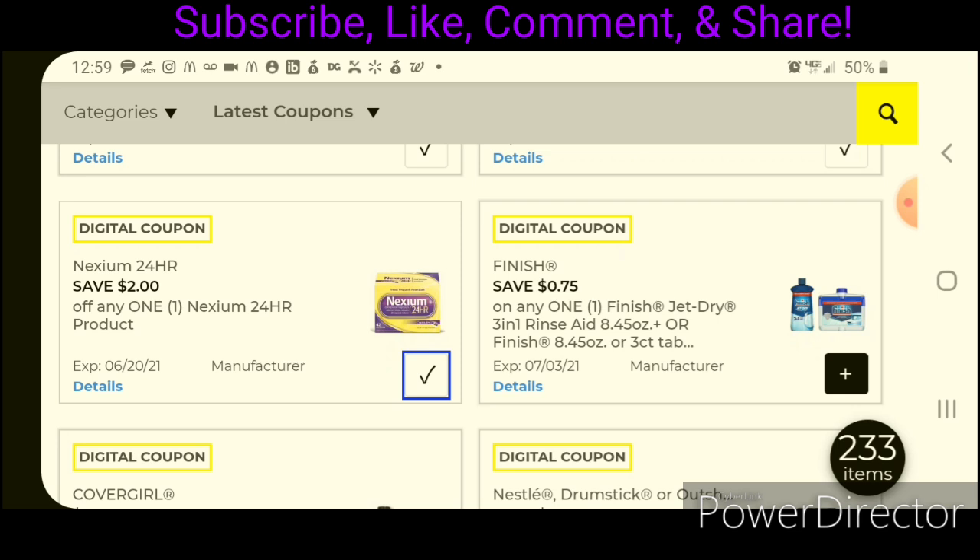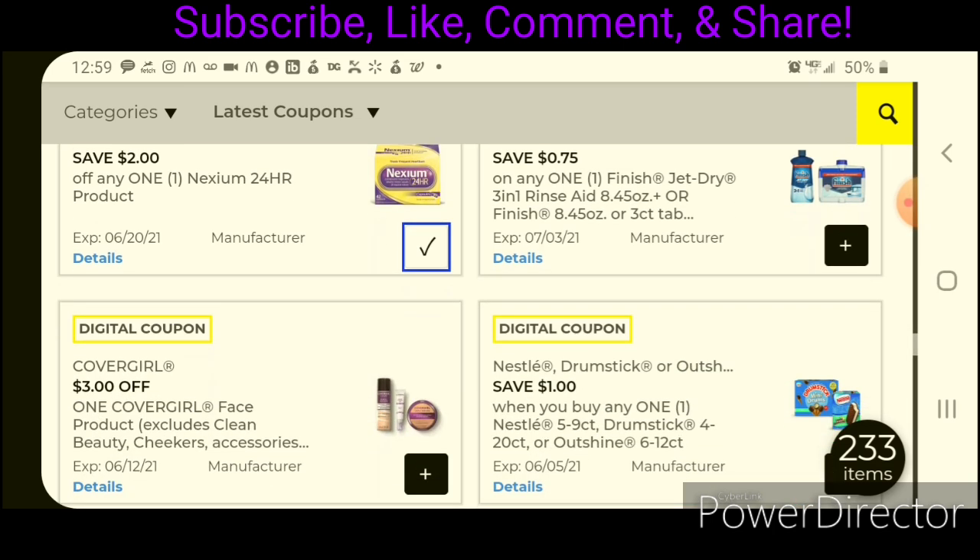We have a Nexium and Finish coupon. I couldn't get this one to attach, so I'm going to hold off and see what the prices look like in store before I clip it, because we do have higher-value Finish coupons.